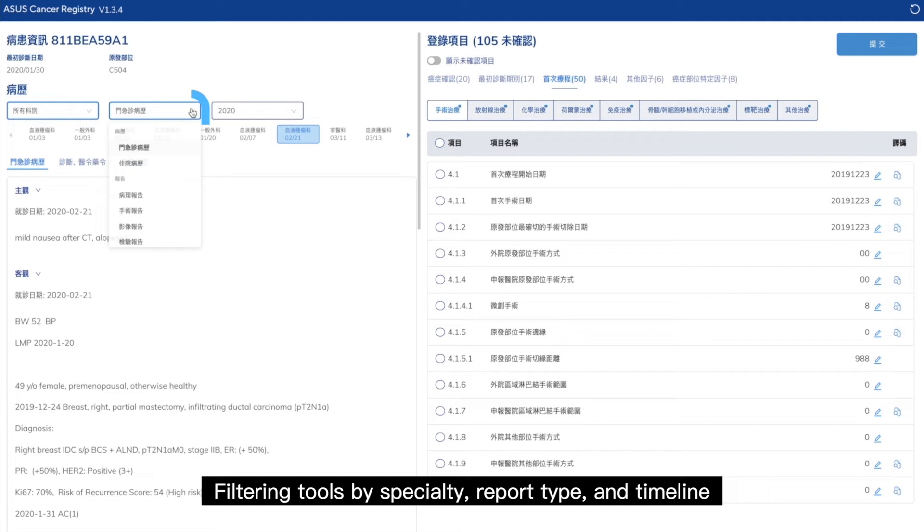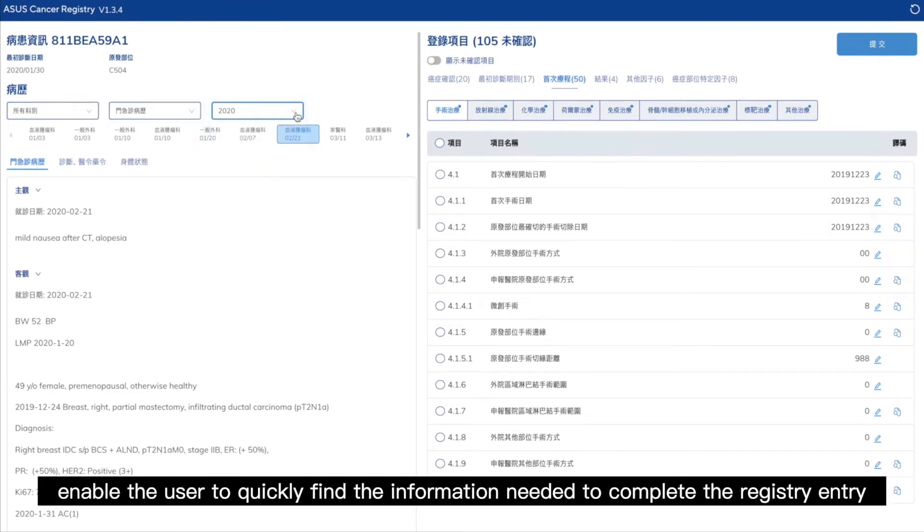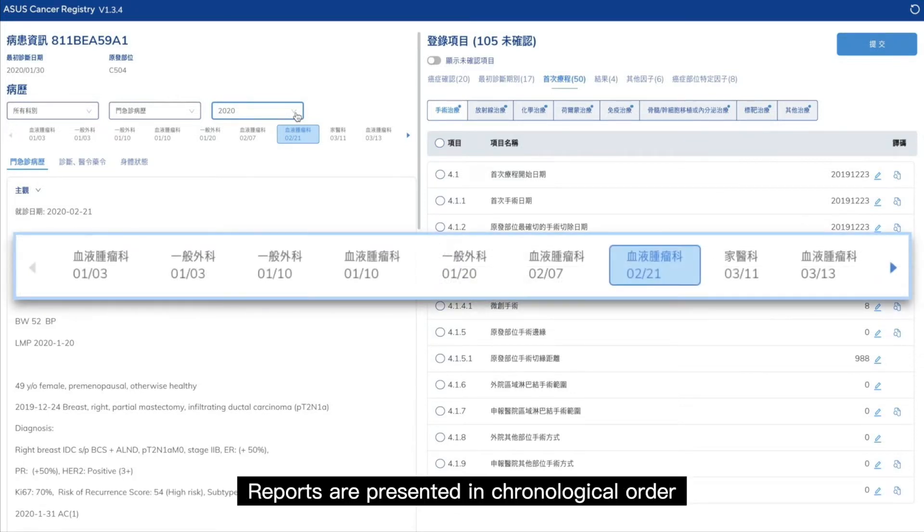Filtering tools by specialty, report type, and timeline enable the user to quickly find the information needed to complete the registry entry. Reports are presented in chronological order, to ensure quick and easy access for users.